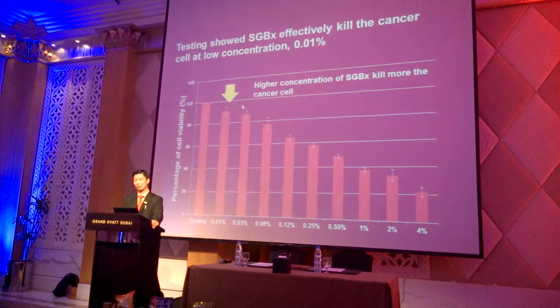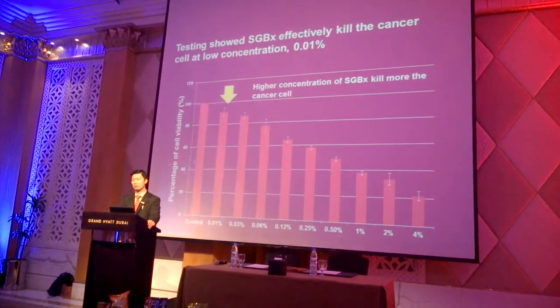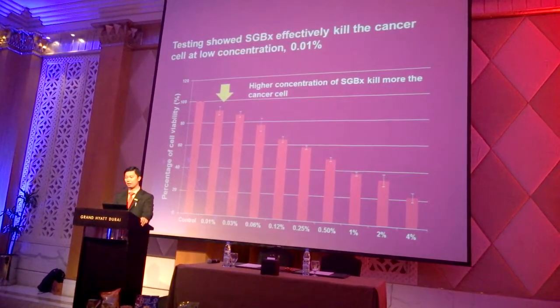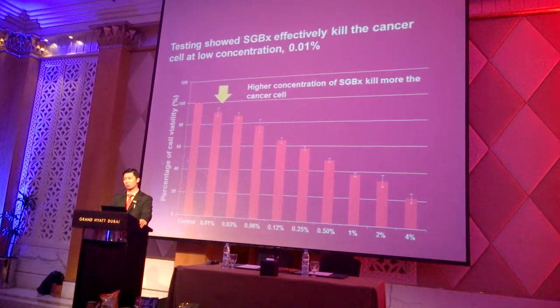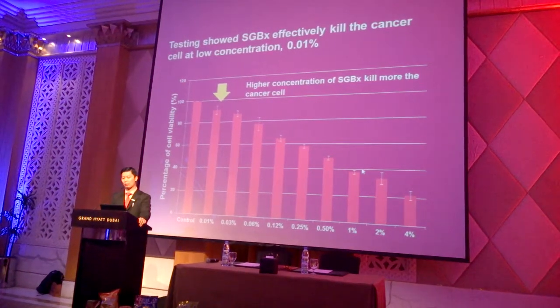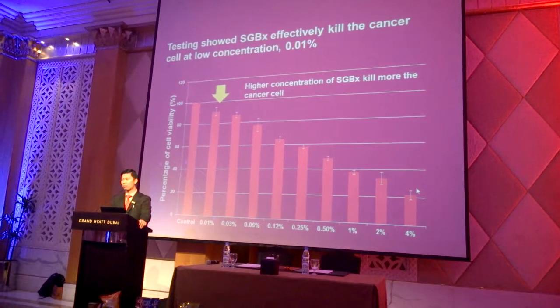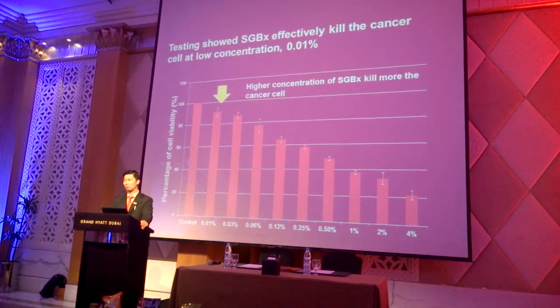They also demonstrate a dose-dependent effect, which means if you increase the dosage of these compounds fed to the cancer cells, more and more cancer cells will die. That's what the graph here shows. After 4% concentration, cancer cells were only able to survive at around 20%.